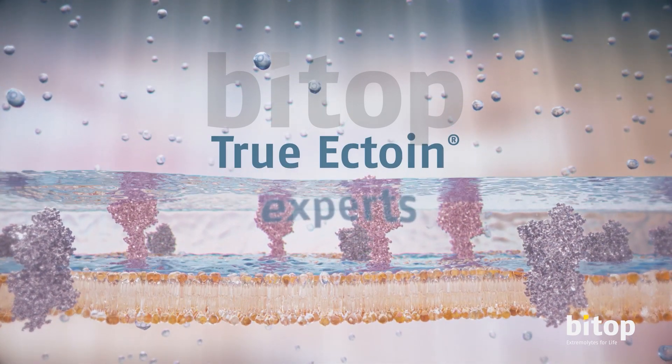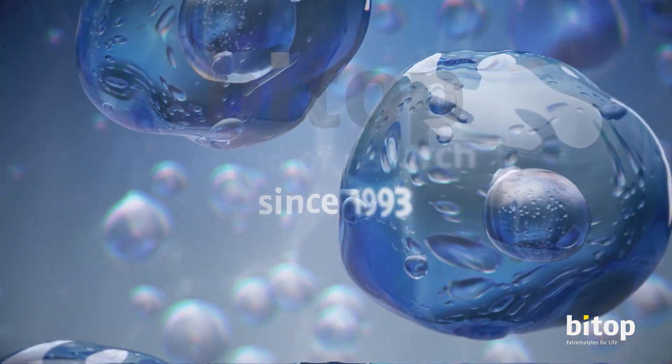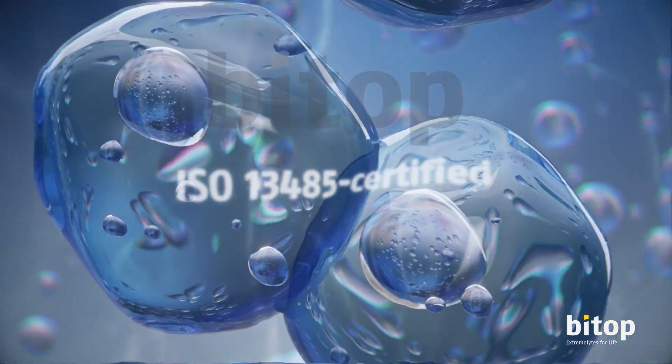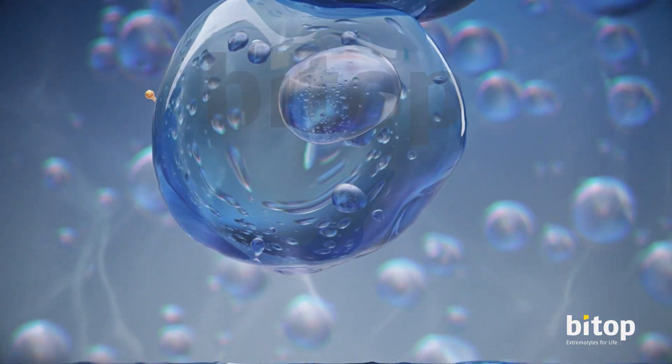At BTOP, we are true ectoin experts, proud of our more than 25 years of research, 70 studies, and various patents. Our state-of-the-art ISO 13485 certified biotechnological manufacturing process allows us to produce ectoin of the highest possible purity and quality.